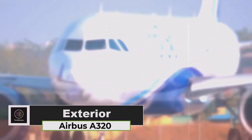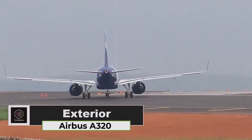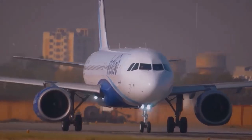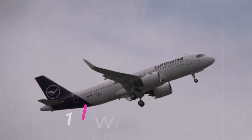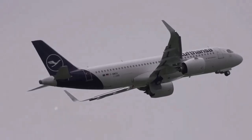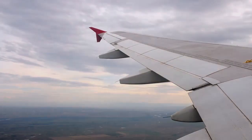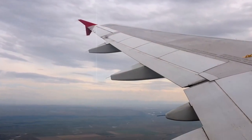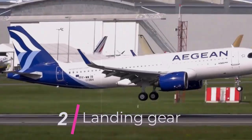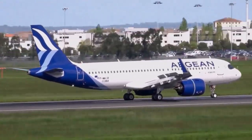The exterior of the Airbus A320 is a masterful blend of form and function, showcasing advanced engineering and elegant design principles. The wings are curved and tapered, optimized for fuel efficiency and aerodynamic performance. Winglets at the end of the wings help reduce drag and improve fuel efficiency. The wings are primarily constructed of aluminum alloy, although composite materials may be used in some areas for weight reduction.